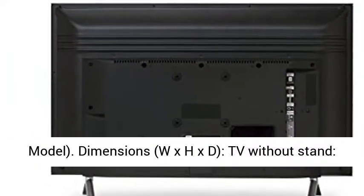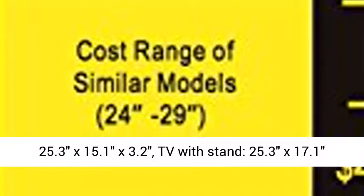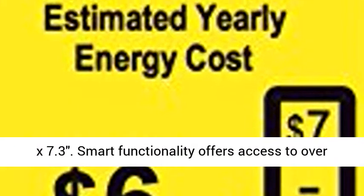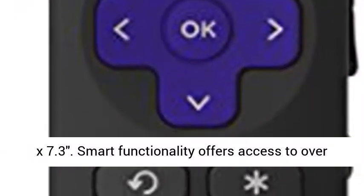Dimensions, W x H x D: TV without stand, 25.3 x 15.1 x 3.2 inches; TV with stand, 25.3 x 17.1 x 7.3 inches.